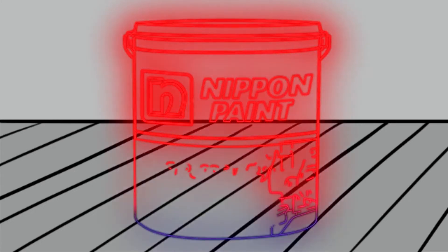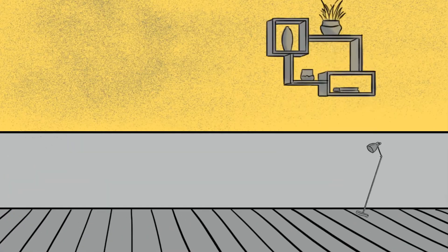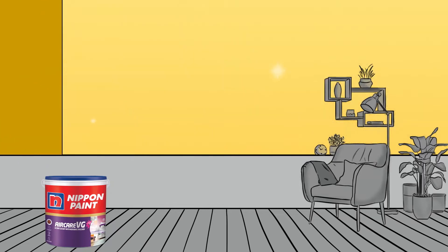Presenting Nippon Paint Air Care VG, a one-of-a-kind product specifically designed to keep the air inside your home clean and the surfaces of your walls free of germs.